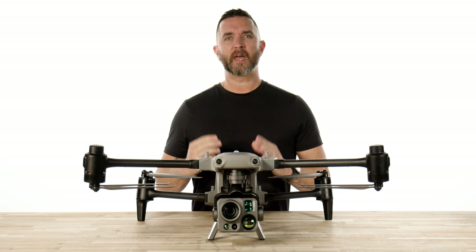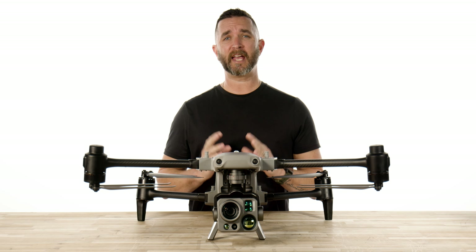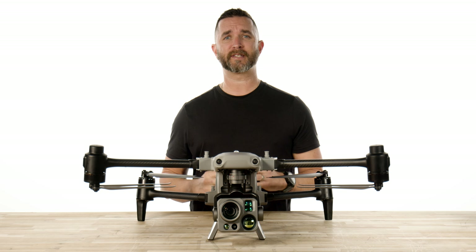Hey guys, it's Chris from Florida Drone Supply and we are back with a feature video on the details of the incredible camera system on the brand new Autel Alpha.